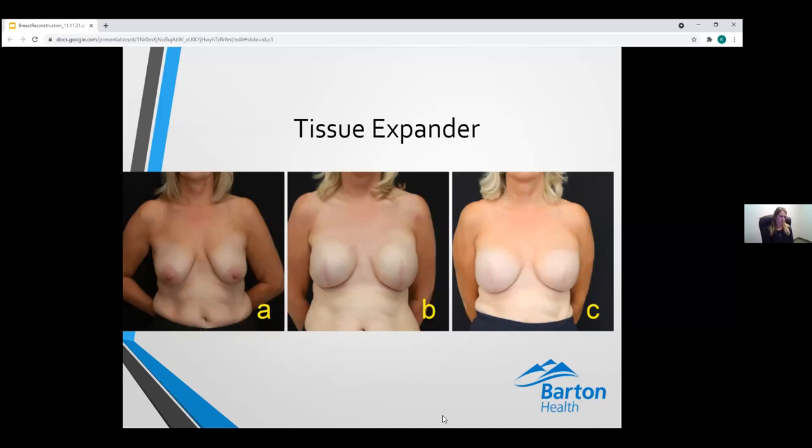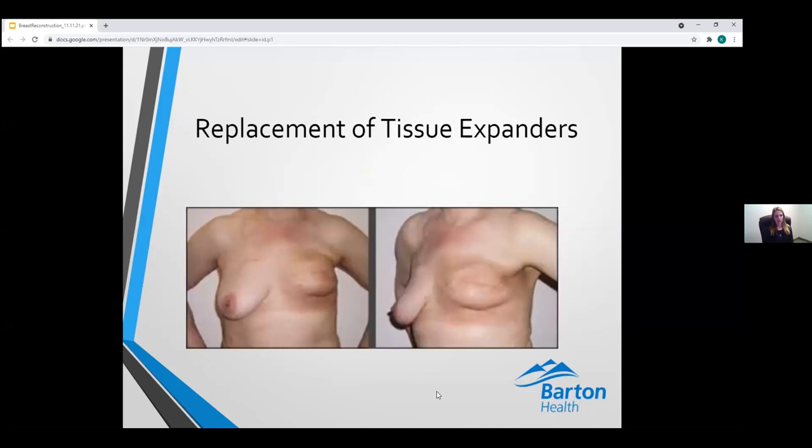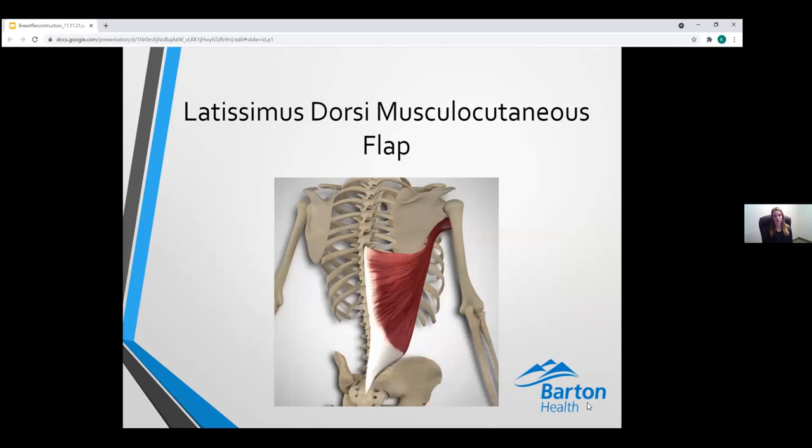If chemotherapy or radiation are needed, these are performed while tissue expanders are in place and filled to the patient's desired volume. After the completion of chemotherapy and radiation, we wait three to six months to let the body heal and allow tissue physiology to change in response to radiation therapy. In the setting of no radiation, the tissue expander may simply be replaced with a breast implant. However, in a patient who has received radiation, simply replacing the expander with an implant carries too great a risk of infection and implant loss.